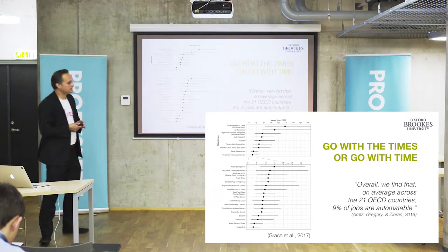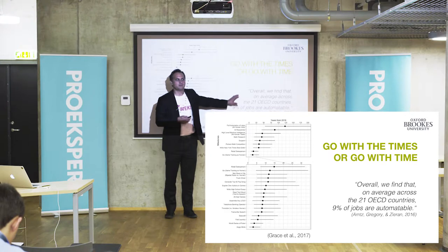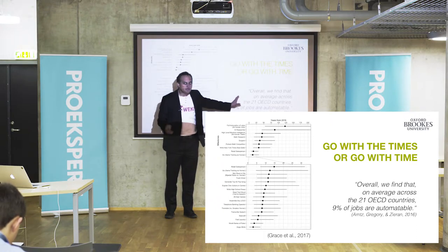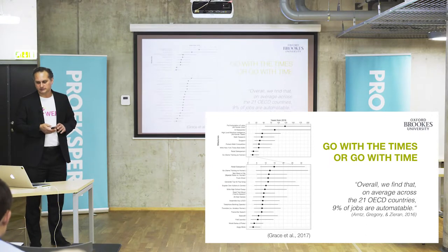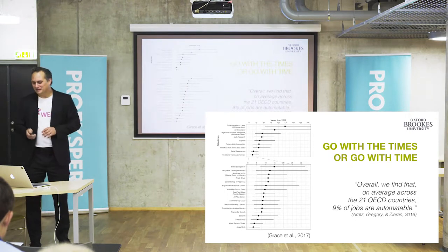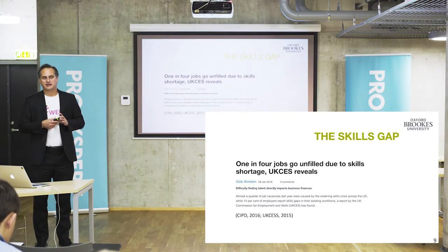If we look at very serious studies — not coffee ground reading — here is an OECD analysis of tasks in jobs that says today, of all tasks we have at jobs, probably 9% are automatable. It doesn't mean it will happen; that's a choice. But I think that's a quite realistic estimate. At the same time, in the UK, one in four jobs are unfilled because you cannot find people that are qualified or have experience — and that is a problem.